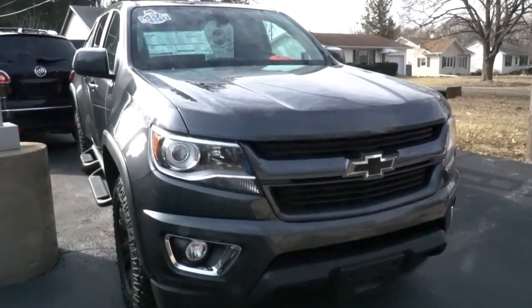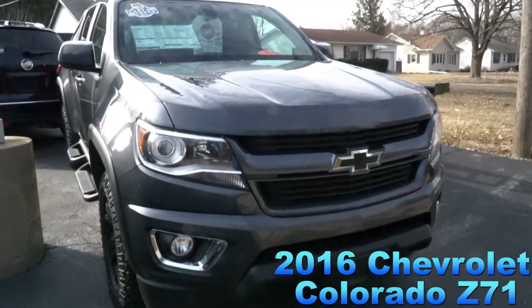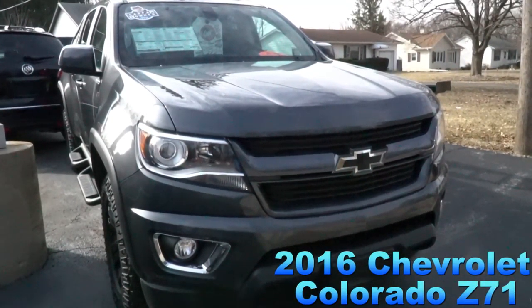Stop out at J.H. Barquinsons in Cedarville and come take this for a test drive today.